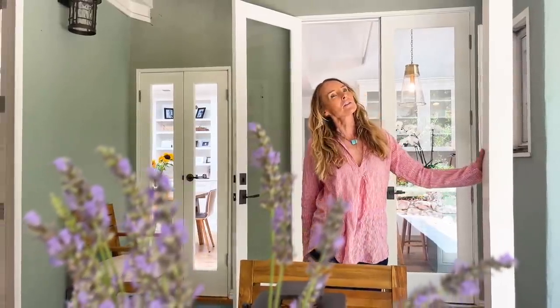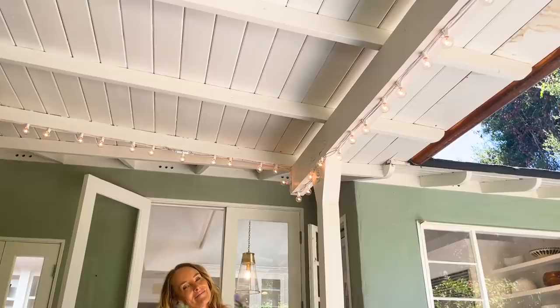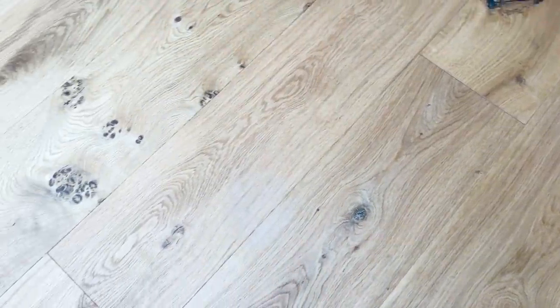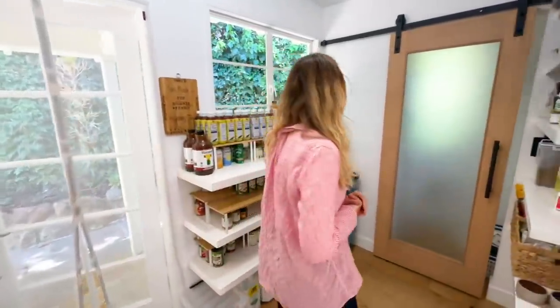The house had different floors but I decided we needed to rip them out and start fresh. I went with a really beautiful oak and I just love our floors — it's one of my favorite parts of the house. So this is my pantry, and the pantry is something I was not going to negotiate on — I had to have one.